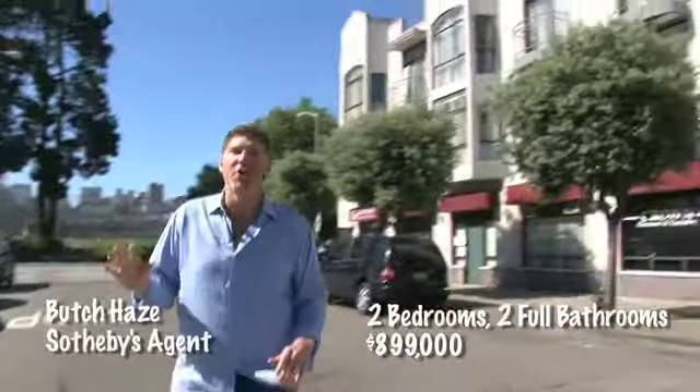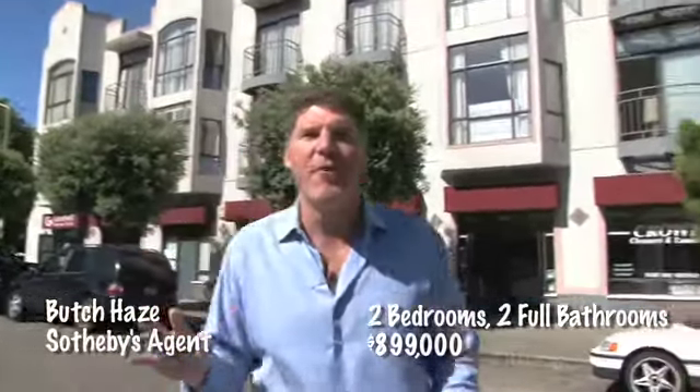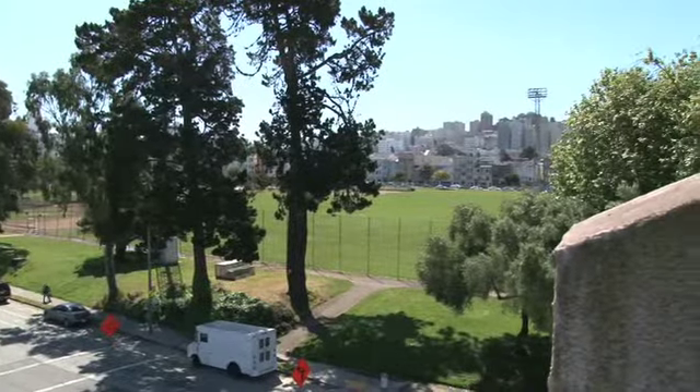We're here in the Marina bringing you our exciting listing at 3615 Buchanan. Corner unit, two bedroom, two full baths, overlooking the park, right next to the Safeway, right next to the harbor — one of the best locations in the city. Can't wait to show you inside.